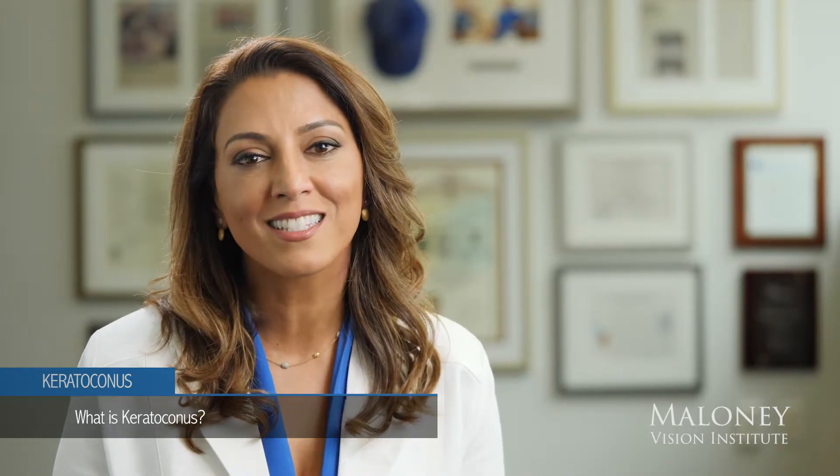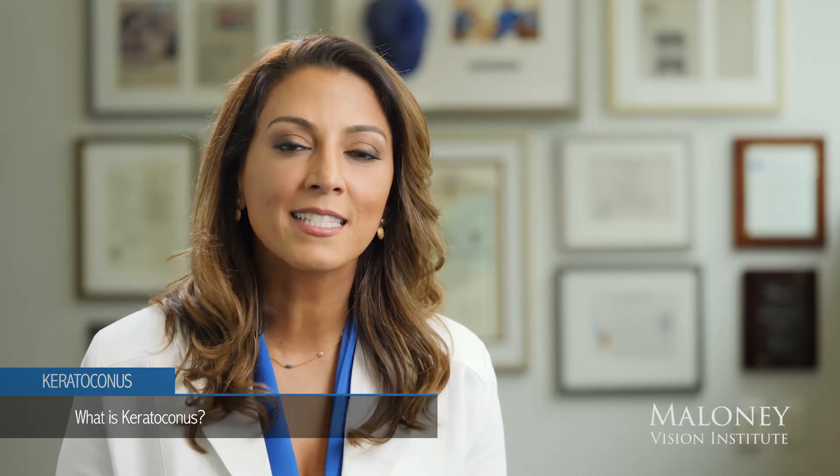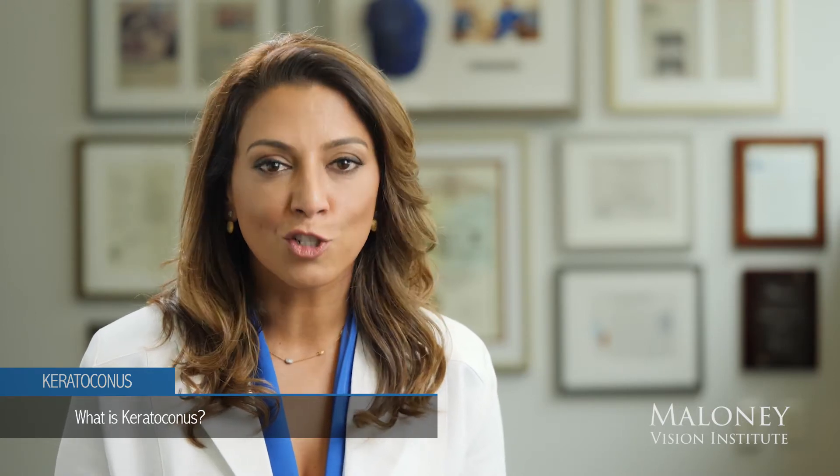Treatment options for keratoconus typically start with glasses or contact lenses — which could include a scleral lens. If the keratoconus advances and leads to intolerance of the contact lens or scarring, then surgical treatment options will be the next step.